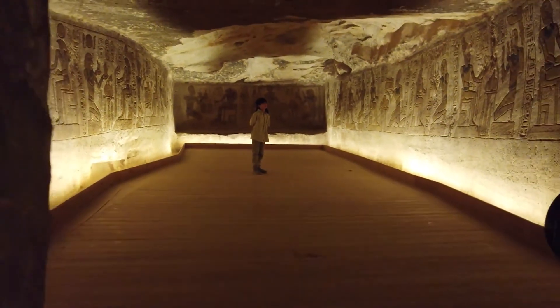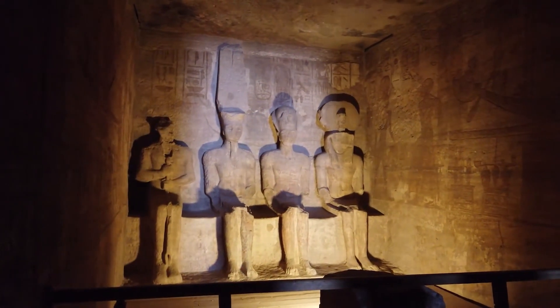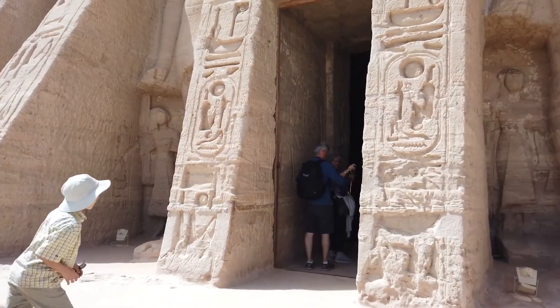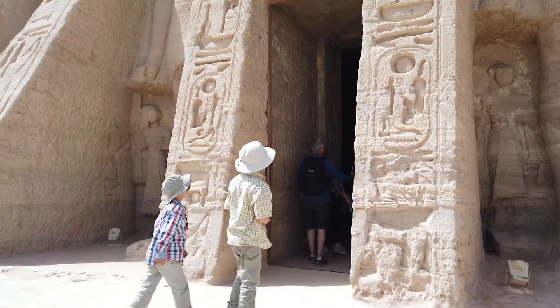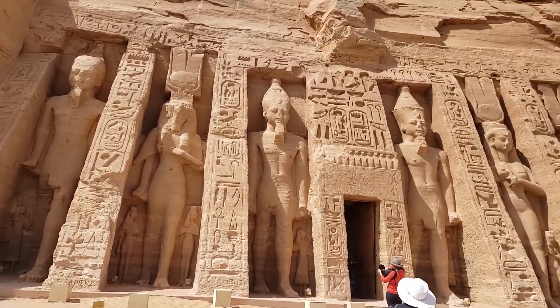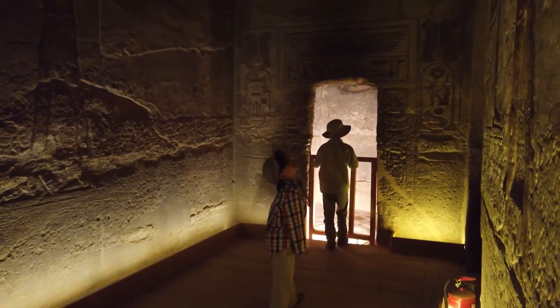In the main hall, huge standing statues of the king lead to the sanctuary, where four gods sit: Amun-Ra, Rahorakhti, Ptah, and a god who looks like Rameses II. The temple was constructed with such accuracy that the sun's rays enter the building, traverse the main hall, and light the deepest statues on two specific days each year — February 22nd and October 22nd.